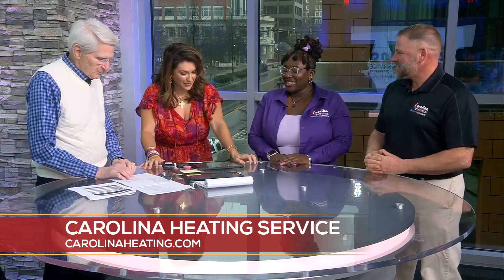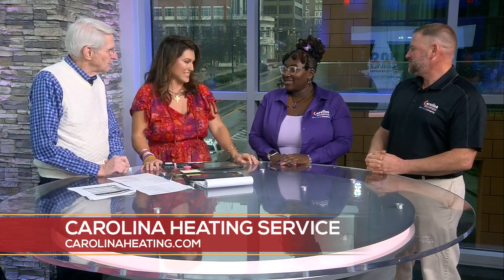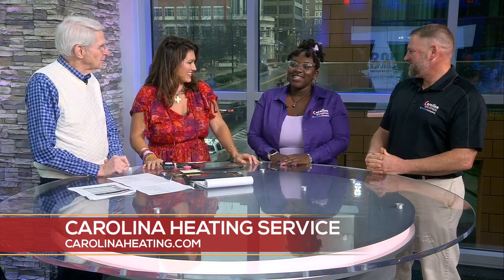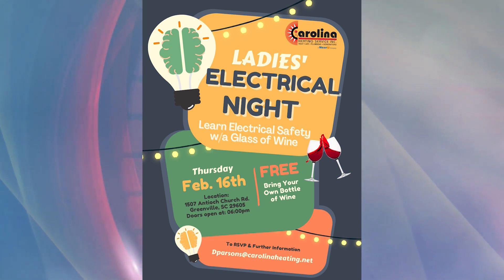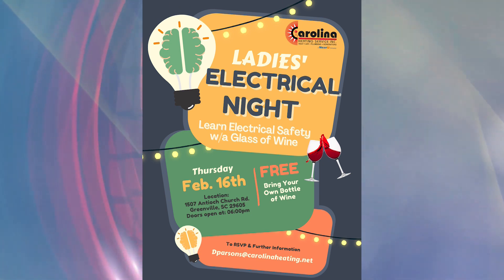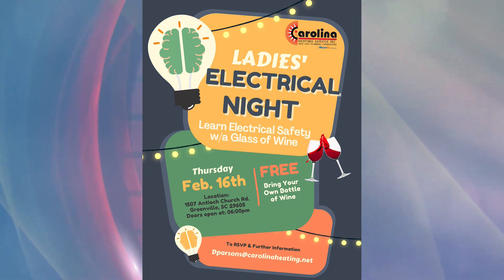You're hosting something kind of fun — you're calling it a Ladies Electrical Wine-Down Night. So it's a free event where ladies can come to our new location at 1507 Antioch Church Road, and they will learn electrical safety, just some tips on how to make sure everything is running properly. It is a BYOB event, but we're going to keep it to maybe two glasses. You can RSVP by sending an email to dparsons@carolinaheating.net or just call the shop.